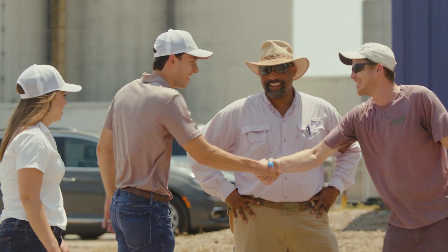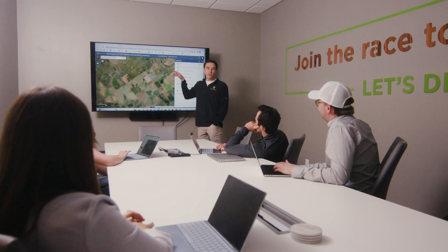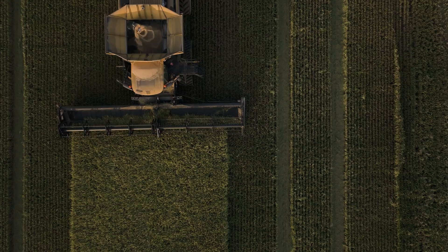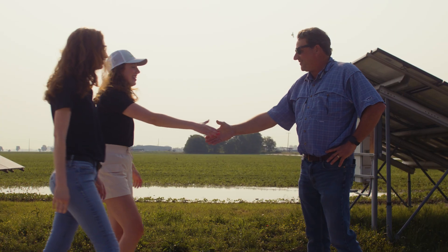We're excited to be the pioneers of the climate-friendly rice market. We started with one rice mill in Missouri and are expanding to dozens of rice mills, tens of thousands of acres, and dozens of farmers — making this an efficient and self-sustaining market for farmers growing rice this way. That's the angle to climate-friendly production rice.